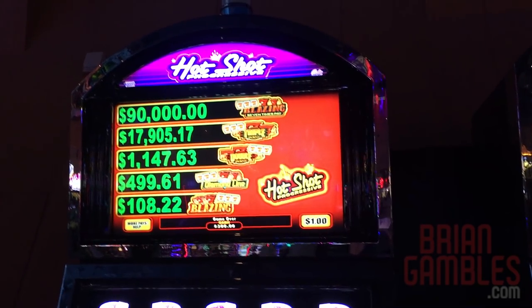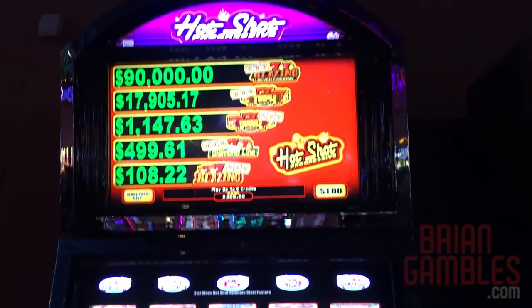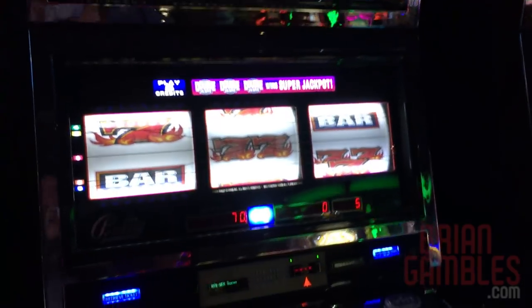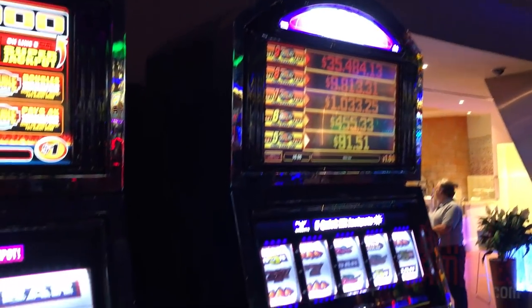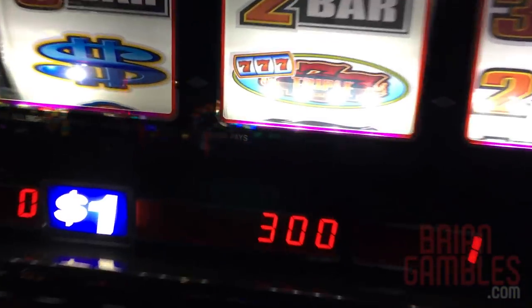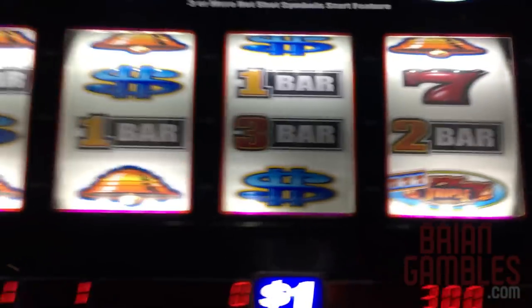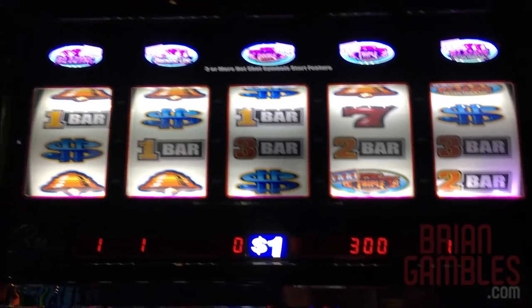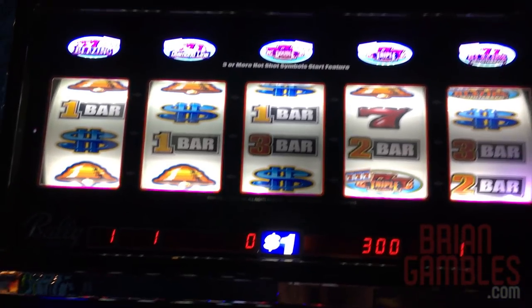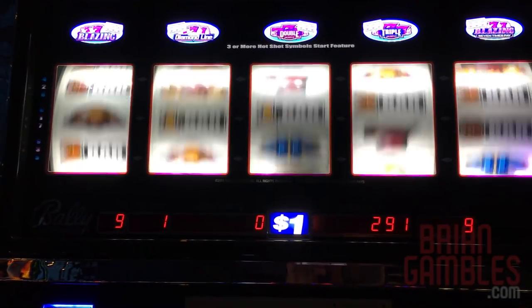I'm here at Seneca Niagara, and I found three humongous machines. We've got Hot Shot Progressives right here, Double Jackpot, and a Wild Red Jackpot, and we are going to try all three of them. I put $300 into this machine. We're not going to play a ton of them because they're expensive - this is $9 a spin. Let's see if we can hit anything nice.